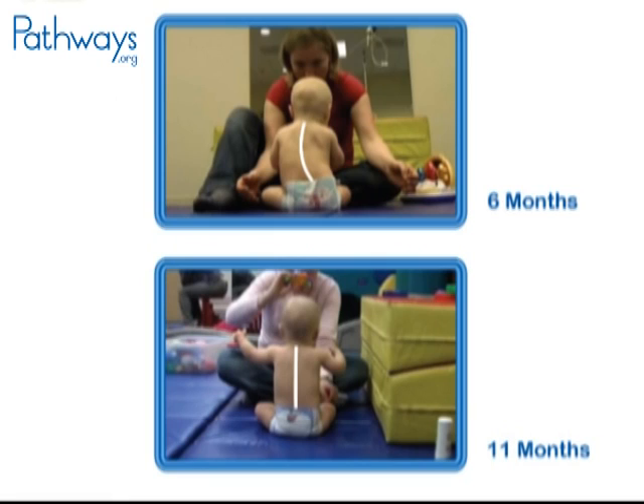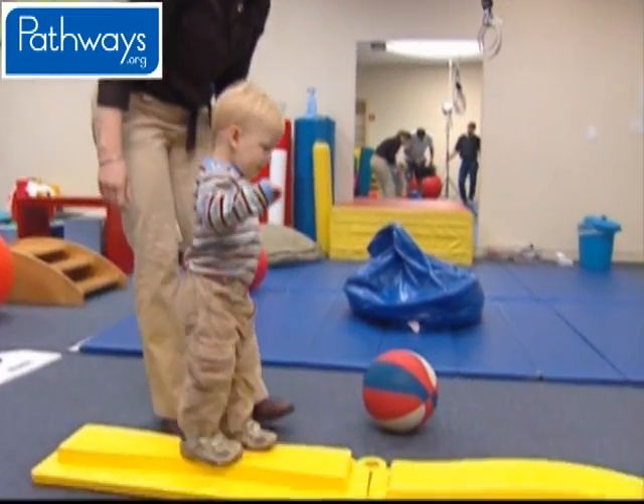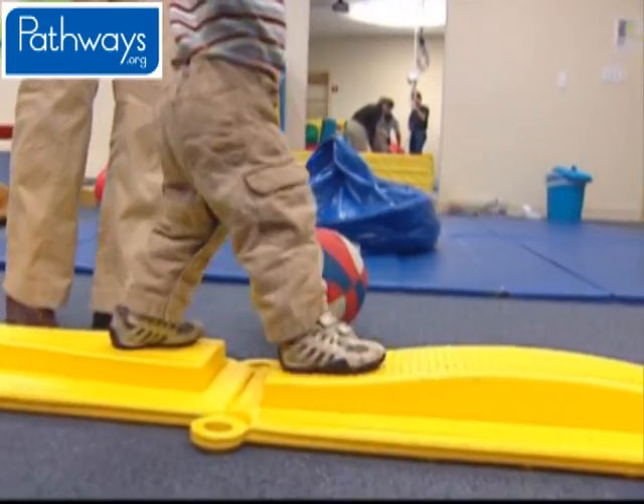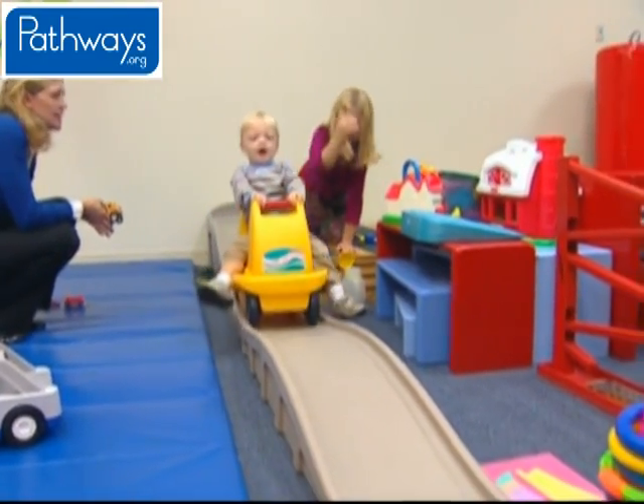His parents' original concern about turning his head in both directions is now resolved, as Jonathan can explore his environment and interact more freely. Jonathan continued to be monitored by his therapist, though as he got older, his visits became less frequent. As Jonathan learned new skills, he was watched for any signs of reoccurrence.